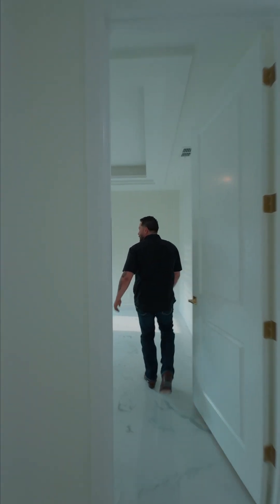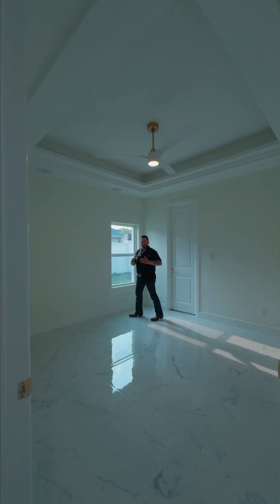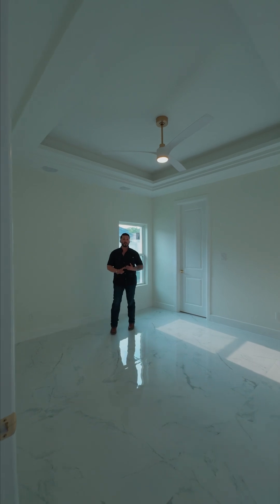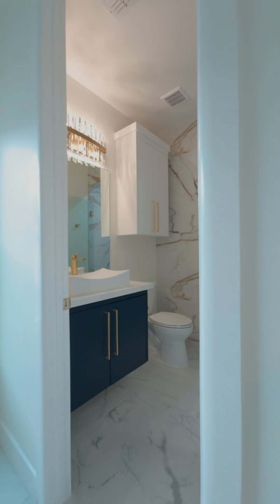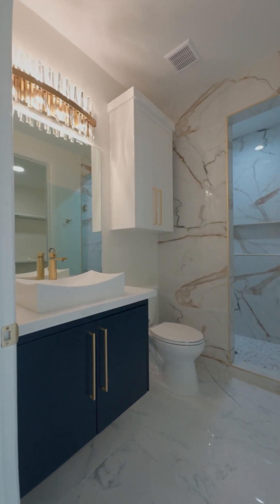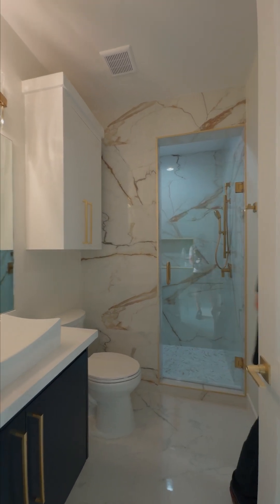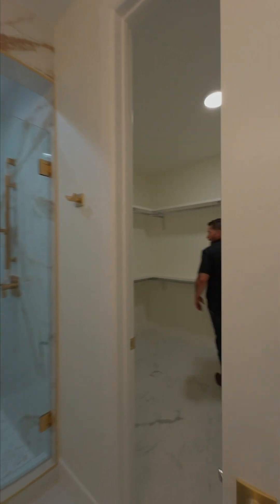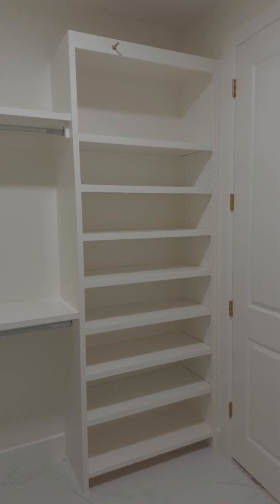On the opposite side of the home is the mother-in-law's suite. They asked us to do a restroom and a walk-in closet all within this room. As you can see, you've got the navy blue, the quartz, the sinks on top, all white, all tiled. And over here, the walk-in closet for the mother-in-law — beautiful shelves for shoes and purses. It's all in the detail and the functionality of the home. The client had a vision, and we conquered that vision and delivered exactly what they wanted.